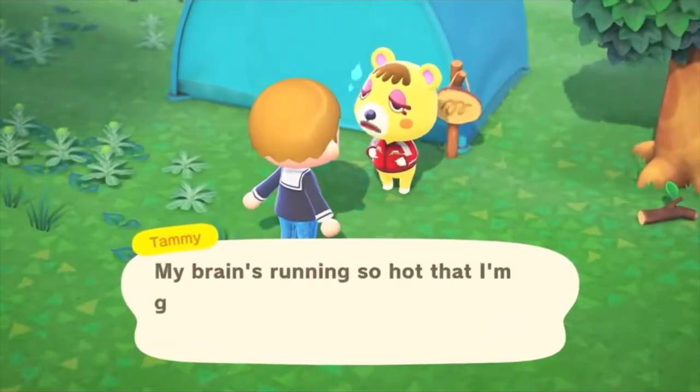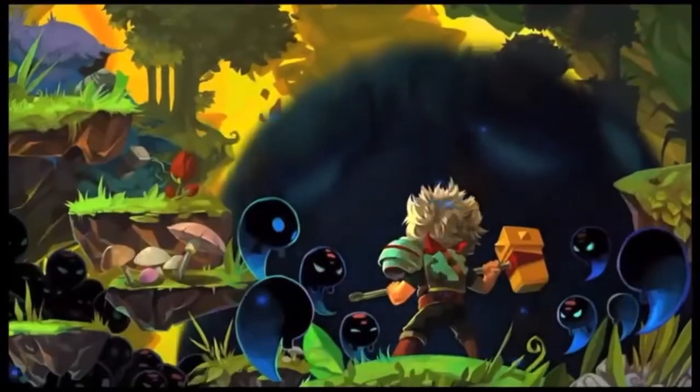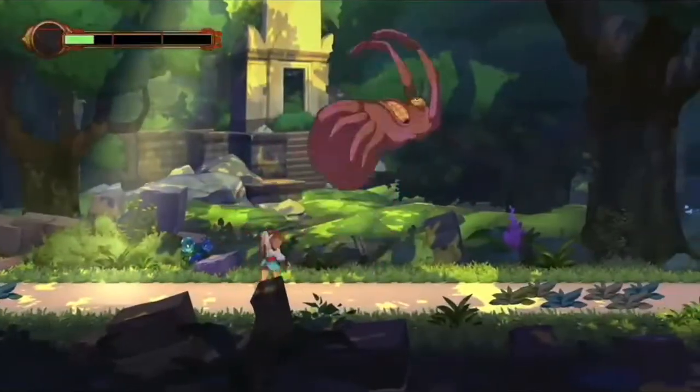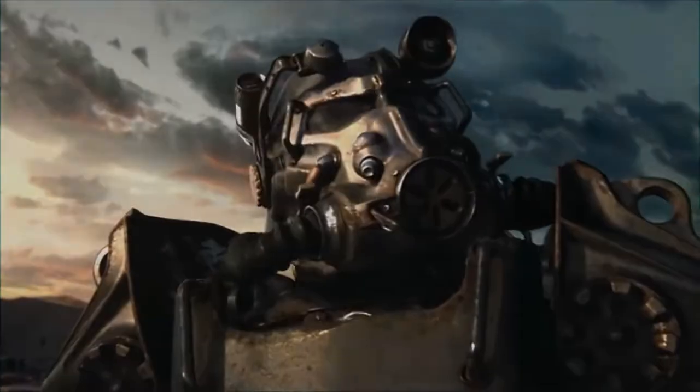Whether you're a casual gamer or enjoy something a little more challenging, video games offer something truly special that have captured the minds of millions since the birth of the medium and show no signs of slowing down anytime soon. So I'd like to take this opportunity to combine two of my favorite things: costumes and video games.